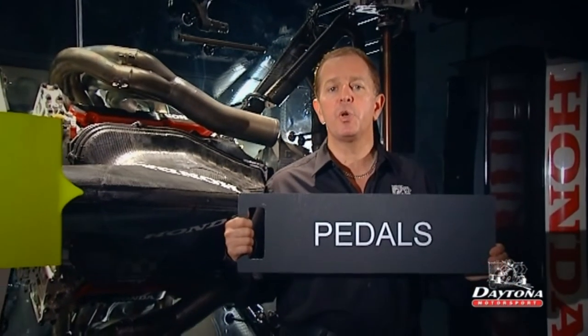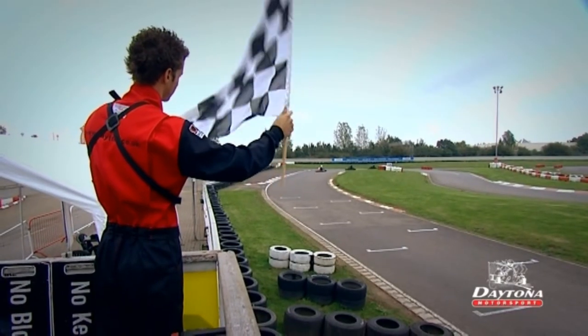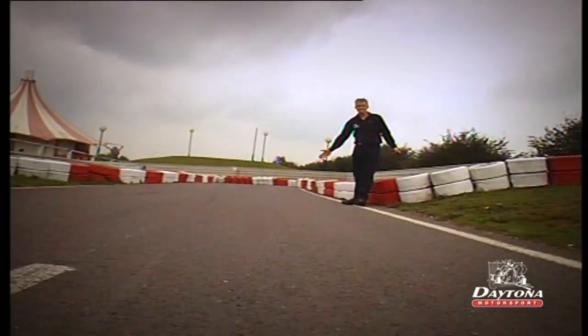As well as flags and lights, the marshals communicate using boards such as these — they're pretty self-explanatory. This one says 'pedals': don't push them both down at the same time, you'll burn out the clutch and the brakes. That's the chequered flag — the end of the race. It's half race speed, single file, no overtaking, back to the pits.